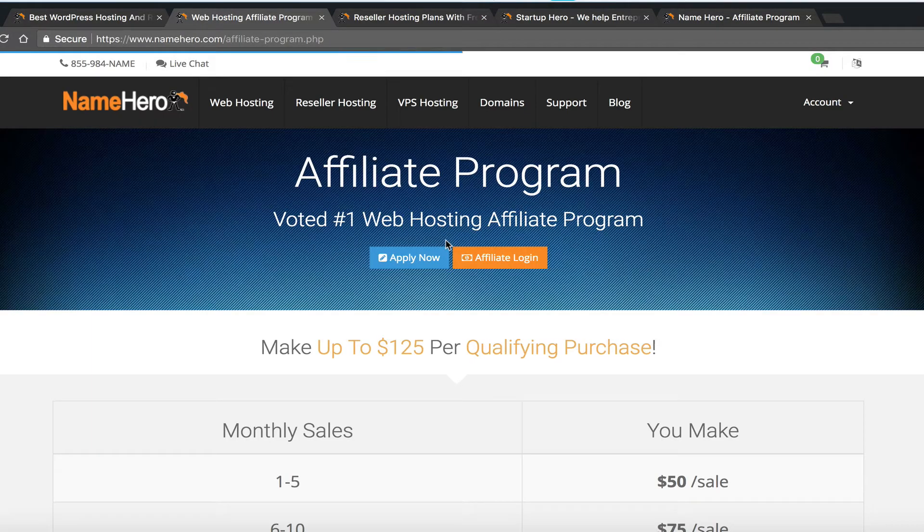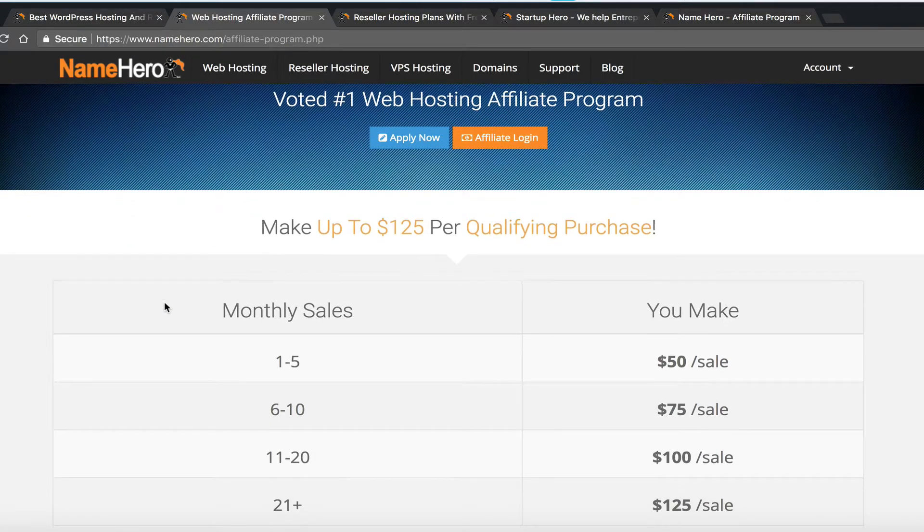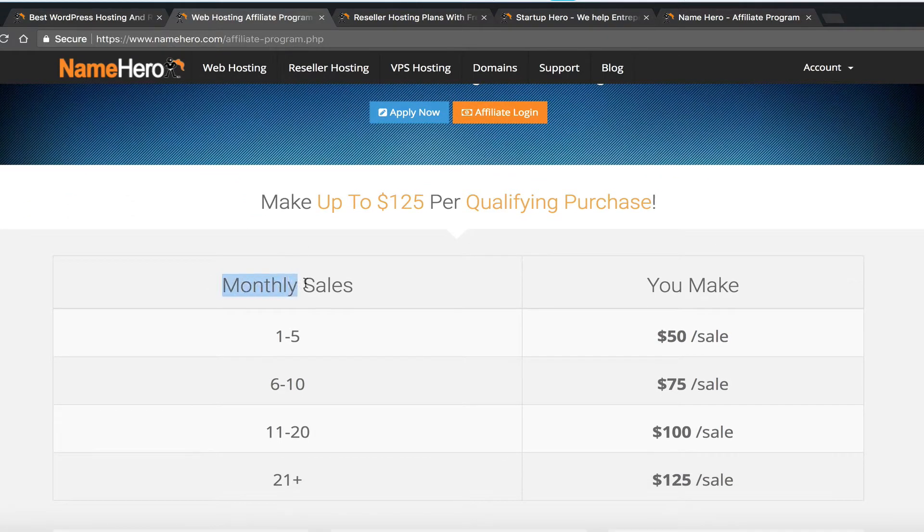Late last year, we relaunched our affiliate program and since then we've seen a lot of success. We've seen individuals — webmasters, some organizations — promoting our affiliate program and making a lot of money. Our affiliate program works on a tiered-based system, meaning the more monthly sales you send, the more you make per sale.